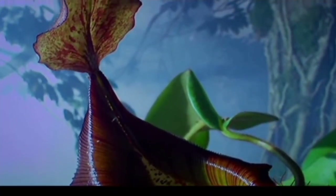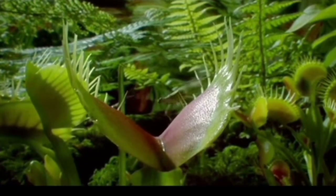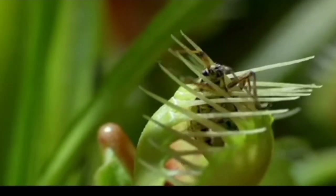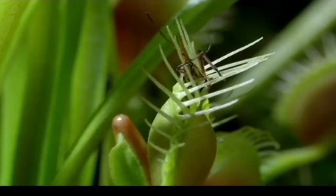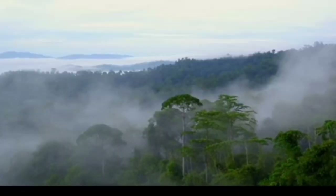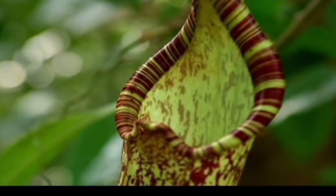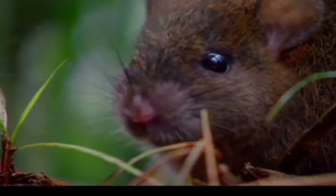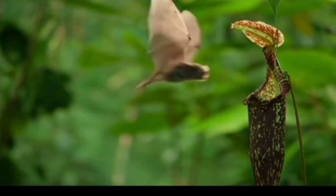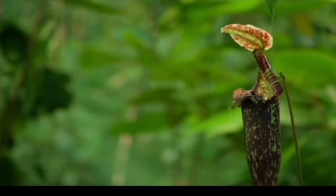Ingenious killers in beautiful alien form, with exquisite traps ready to ensnare unsuspecting insects. These meat eaters are mostly small, but on remote mountains in Southeast Asia giants are growing, desperate for much larger prey like warm-blooded mammals. So why on earth would a bat voluntarily lie down to rest in a carnivorous plant?